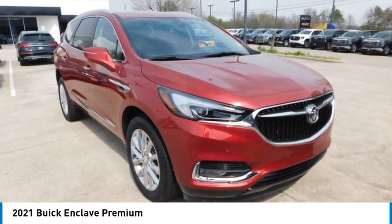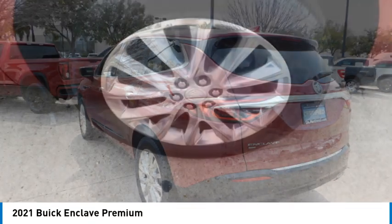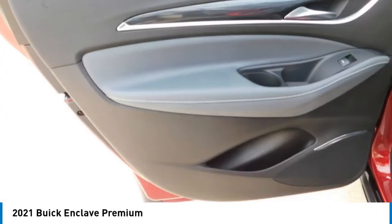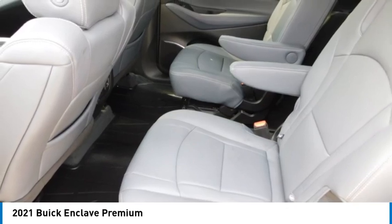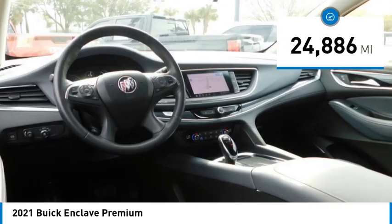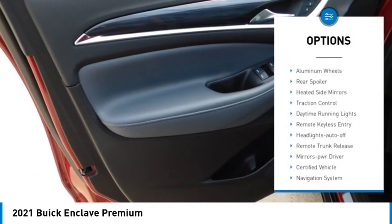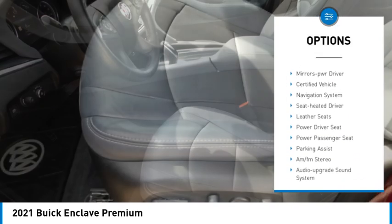Make a great choice today with the 2021 Enclave. The Enclave offers three rows of seats standard. Not only is it roomy and stylish, but Buick really did its homework on this vehicle — they did not cut any corners. This vehicle has less than 25,000 miles. Here are some of this vehicle's great options: all-wheel drive, aluminum wheels, rear spoiler, heated side mirrors, and traction control.